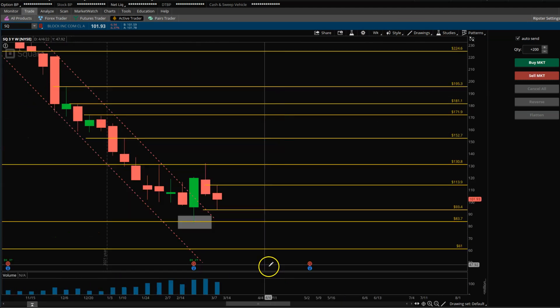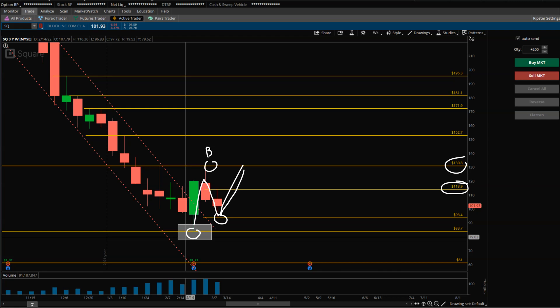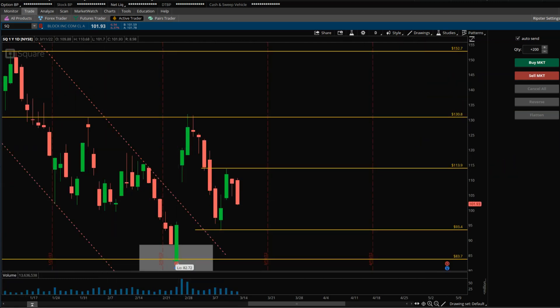Square — it gave a nice bounce from 84 a couple of weeks ago but has since come back down. One thing to look for is an ABC pattern: if it holds this as a higher low and tries to get back above 114, we can target 130 and then monitor to see if it breaks above 130, which is point B. In the daily time frame, this was the level it broke above right after earnings, but it's come back down with the rest of the market. It needs to maintain this level to remain in that ABC pattern. 114 is the key resistance to watch.